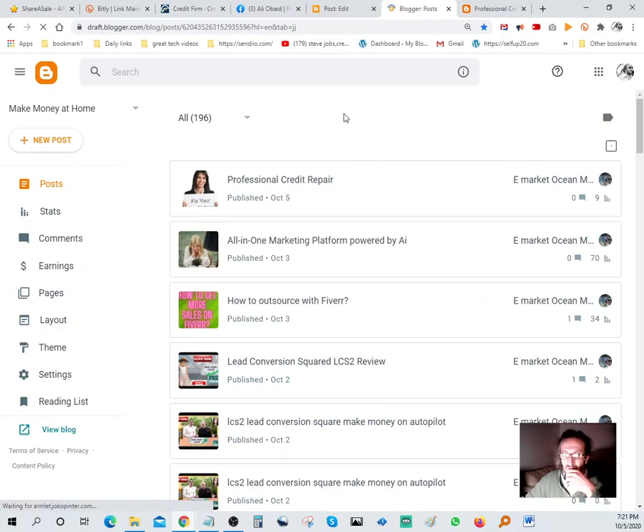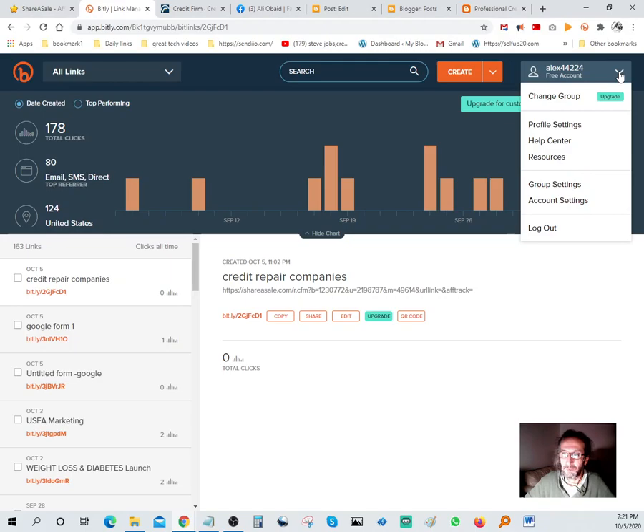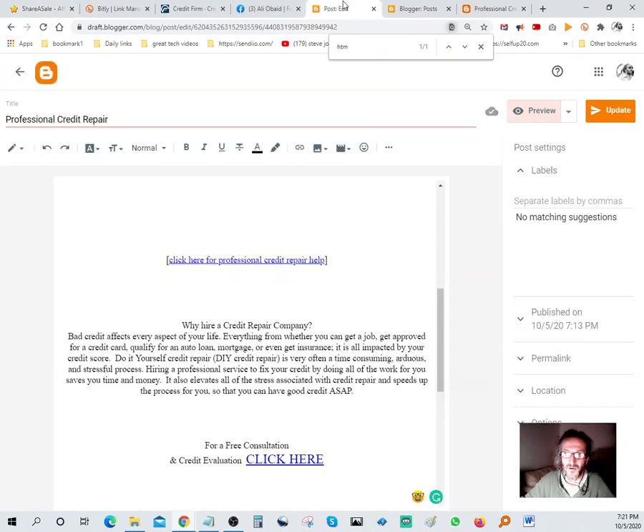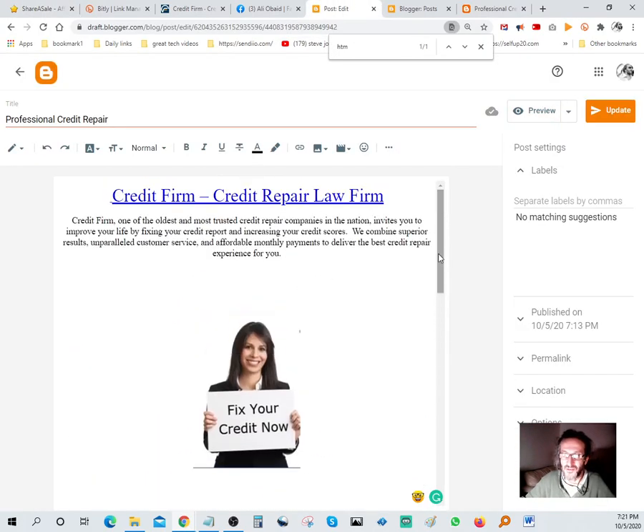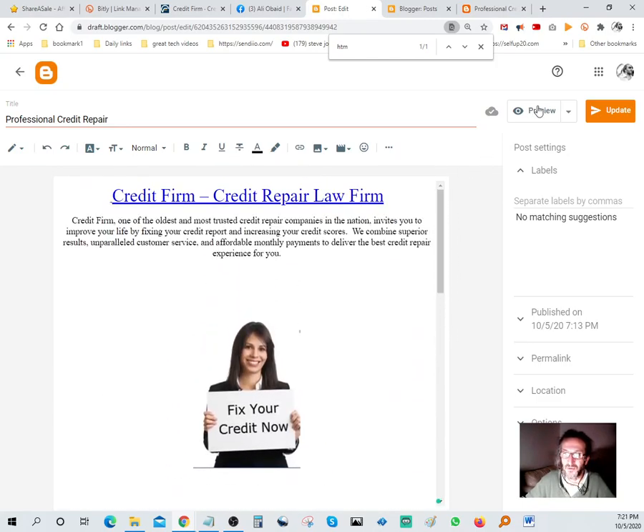So I've shown you how to embed HTML code into a page, how to pick an offer, how to use Bit.ly to share directly to Twitter, and how to create a blog on Blogger - which took just a couple of minutes as you saw. Then you simply share that blog across different networks. This is completely free - no domains, no autoresponder needed.